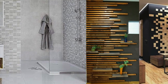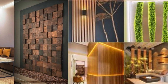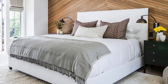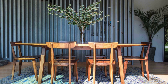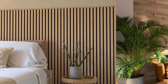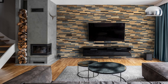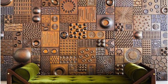Furthermore, the adaptability of wall panels extends to their compatibility with cutting-edge technologies, allowing for the integration of smart features and interactive elements. Some advanced wall panels come equipped with embedded sensors, LED lighting systems, or even touch-sensitive surfaces, enhancing the interactive and dynamic aspects of interior spaces. This technological integration not only adds a futuristic touch to the design but also contributes to the overall functionality and user experience within a space. The collaborative nature of wall panels is evident in their use in multifunctional spaces such as collaborative work environments, educational institutions, and creative studios.